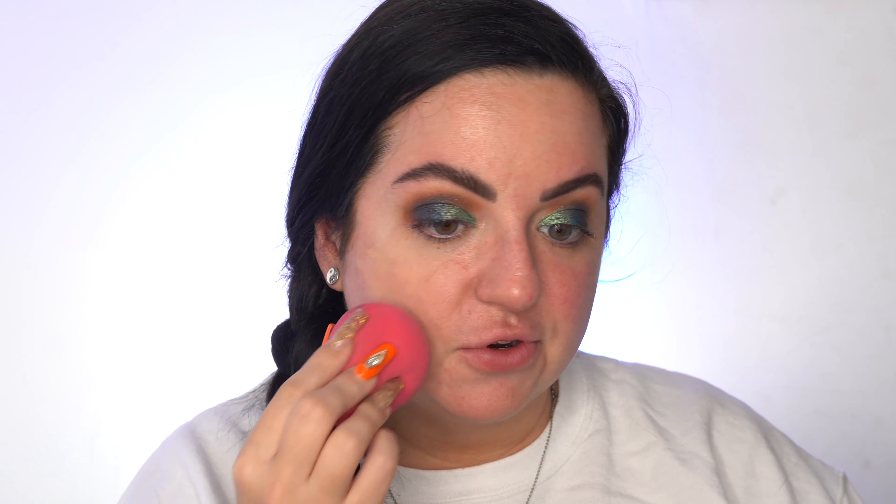For foundation, I have the Dior Backstage Face and Body Foundation. This is what I hauled in my Sephora haul. I have the shade 1.5N — it's light nude coverage. You can customize coverage: one layer for medium, two layers for full perfection. Ultra buildable coverage, second-skin finish, extreme condition proof, photo-ready finish. The shade 1.5N — I bought it because I thought it would match my gradual self-tan, but I think it's somewhere in the middle. I'm gonna use a sponge on this side and a brush on this side and see which one I like more.